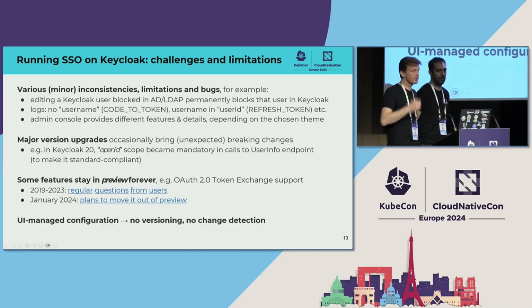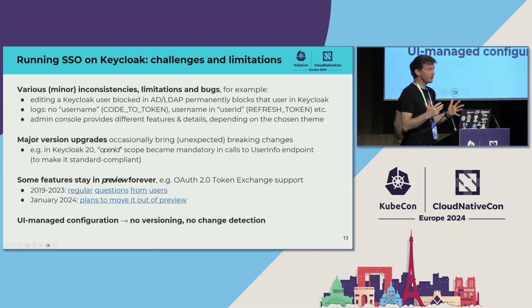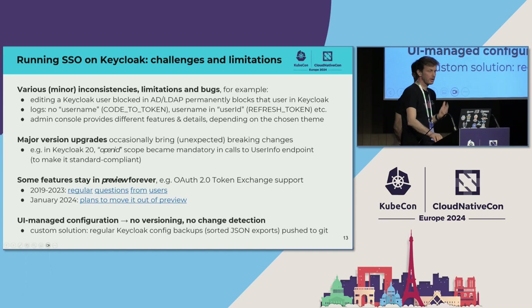Since we manage Keycloak with the admin console web UI, it comes with drawbacks: no versioning of configuration, no change detection, limited traceability — who changed what. How we deal with it is we have a custom solution to regularly dump configuration — realm exports and other settings — manipulate the JSON slightly so that fields and objects are sorted and comparable, then push it to Git. Whenever there is a change, there is a new commit, so we can track what has changed in our configuration. If you manage Keycloak, I really recommend this approach.